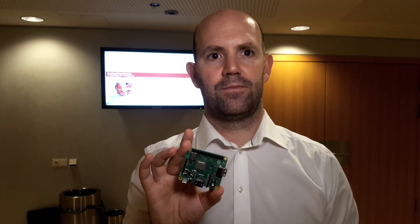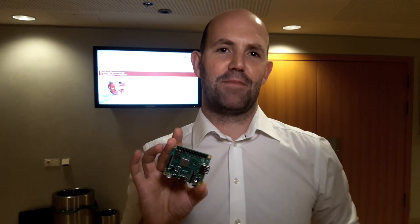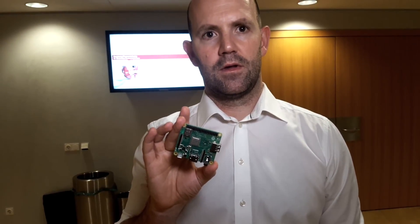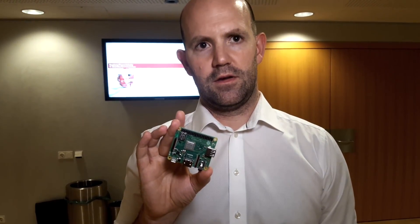So tomorrow is the 15th? I'm at Electronica, I have no idea what day it is — I know it's daylight outside, I believe it might be Wednesday. And as you mentioned, this is basically how far technology has taken us. Technology-wise, this is what the Raspberry Pi actually is now.